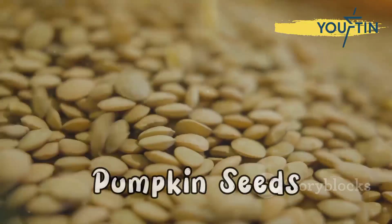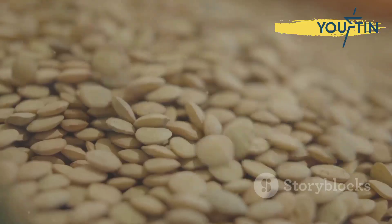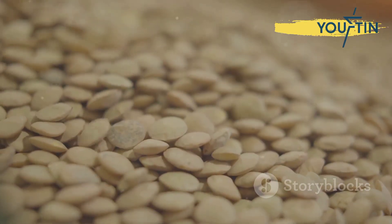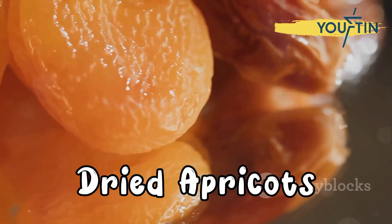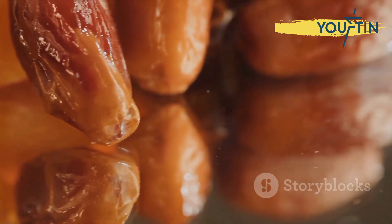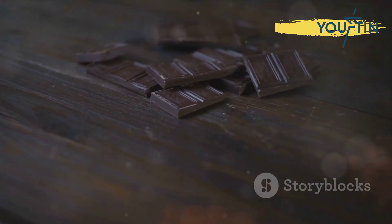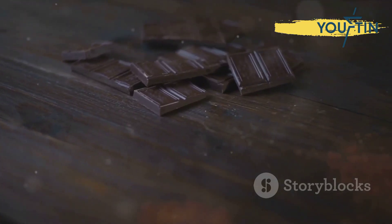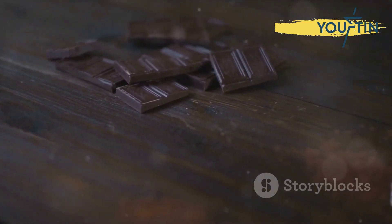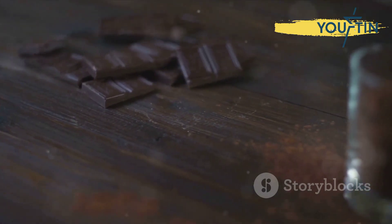For those on the go, pumpkin seeds make a great snack — just 1 cup of lightly salted pumpkin seeds contains 2.1 milligrams of iron. Dried apricots are not only a sweet treat, but also carry 3.5 milligrams of iron per cup, making them a perfect snack when hunger strikes. Dark chocolate isn't just a guilty pleasure; choosing bars with over 60% cacao can provide 11.9 milligrams of iron per 100 grams — a delicious way to boost your iron intake.